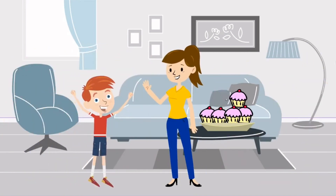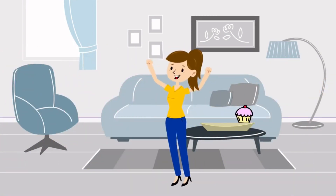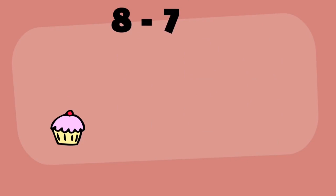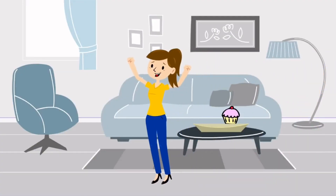If Jen was not hungry and she let all her friends eat their cupcakes first, how many cupcakes are left? We know that she baked eight cupcakes and her friends ate seven of them. So eight minus seven equals one. One cupcake is left for Jen to eat.